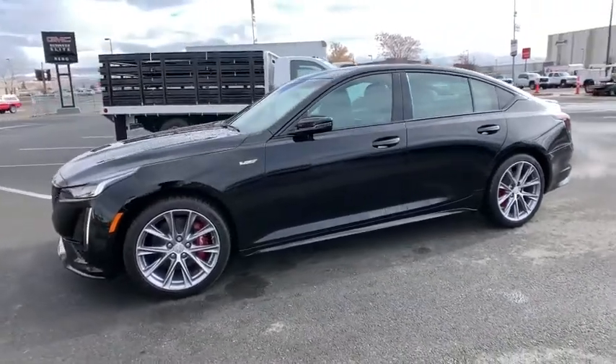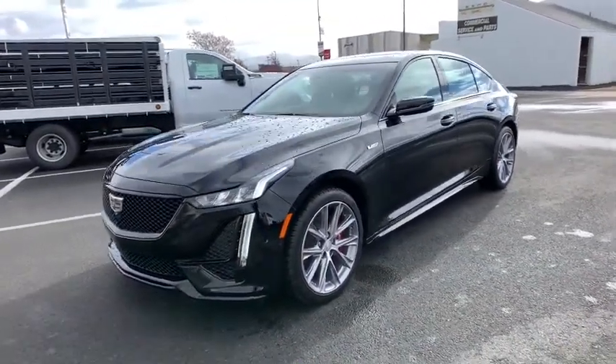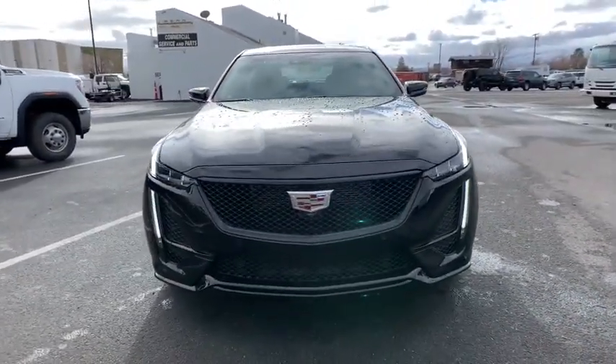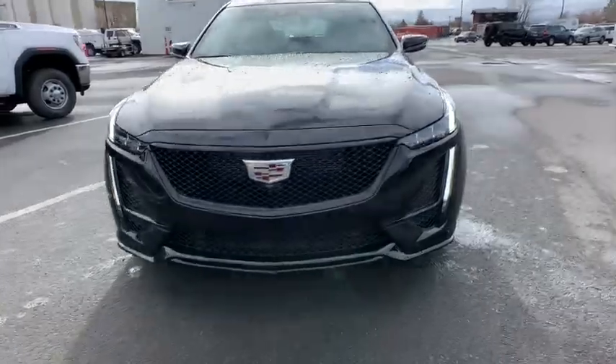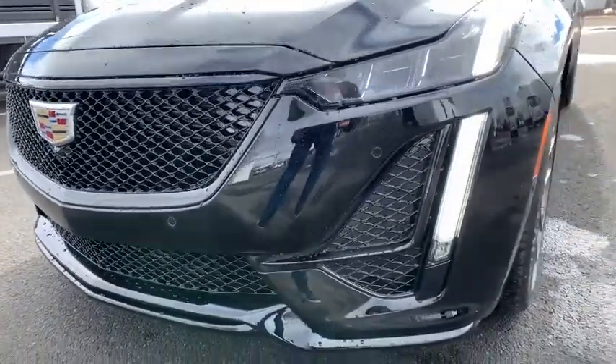Integrated turn signal mirrors, rain sensing wipers, engine immobilizer, rear wheel drive, turbocharged, tires rear performance, tires front performance, adaptive cruise control, rear spoiler, variable speed intermittent wipers, four-piece floor mat set.